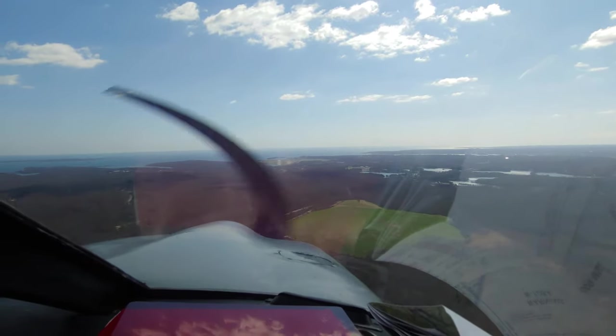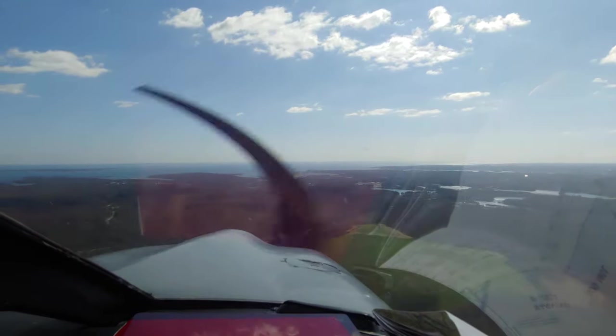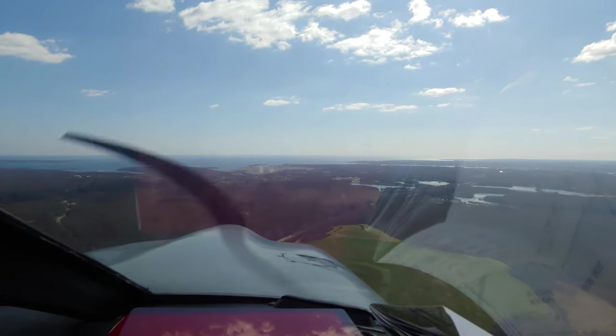Okay, a wide right base for 23, Flexjet 411. Sorry.